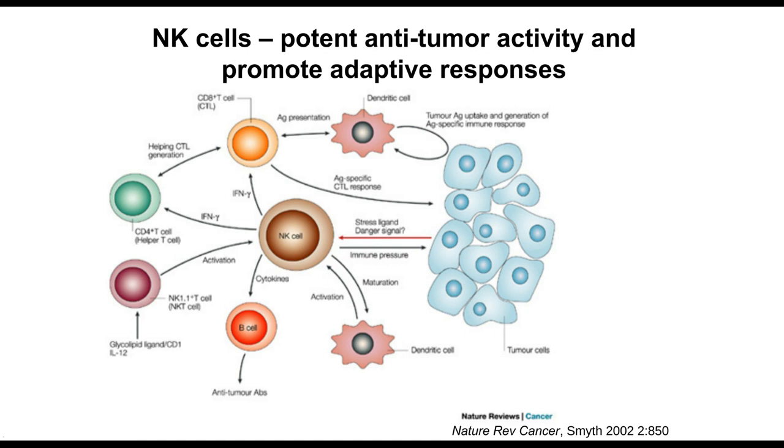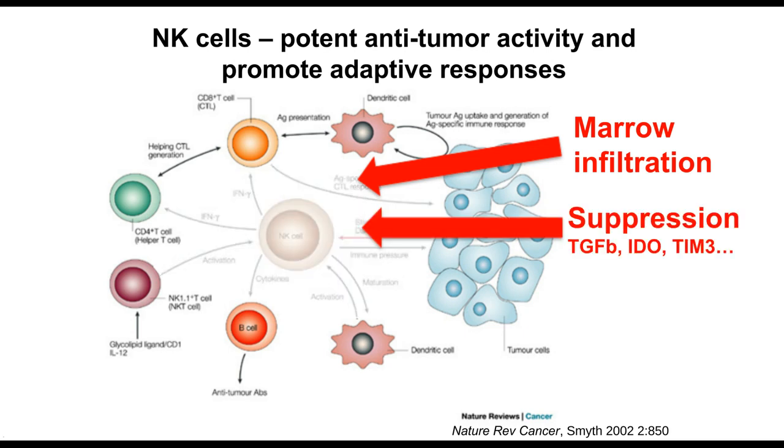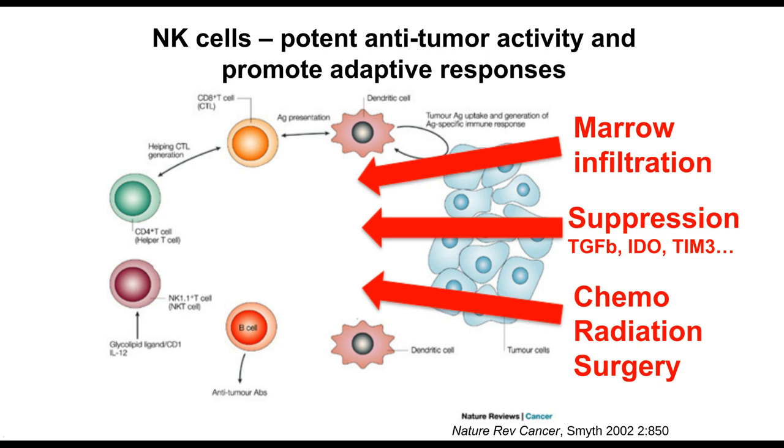NK cells are critically important: this innate response to cancer largely triggers the rest of the adaptive immune response. However, NK cells have to be produced regularly by the bone marrow. Leukemia infiltration of the bone marrow decreases NK cell numbers, and cancer itself learns to produce suppressive factors — TGF-beta, IDO, checkpoint inhibitors like TIM3, hypoxia, and low glucose — all of which further impact NK cell function. Then we give chemotherapy or radiation and wipe out every last NK cell.